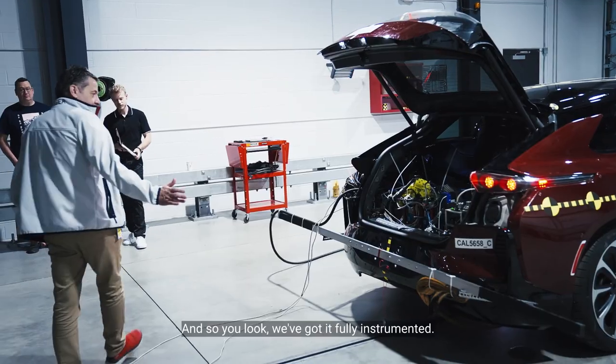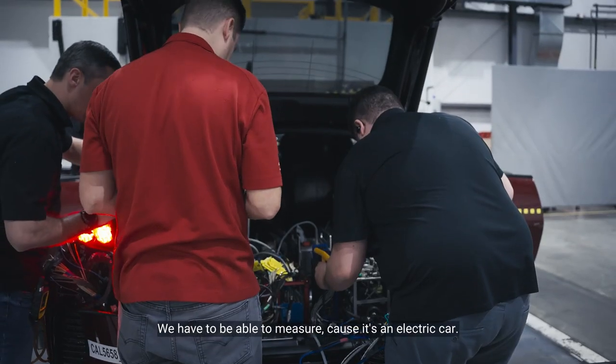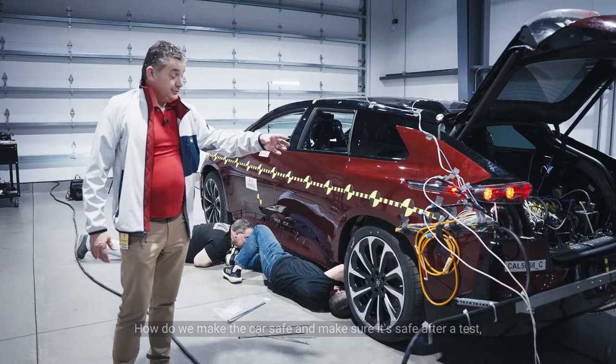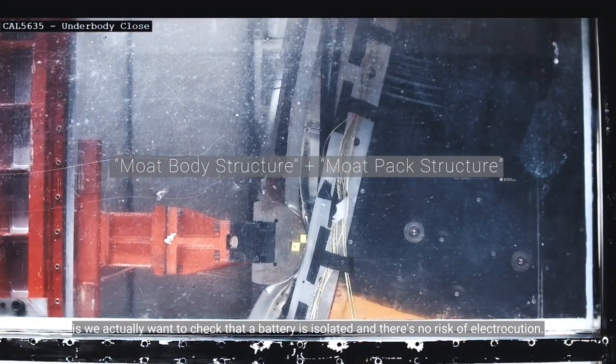We've got it fully instrumented. We have to be able to measure, because it's an electric car, how do we make the car safe and make sure it's safe after a test — we actually want to check that the battery is isolated and there's no risk of electrocution.